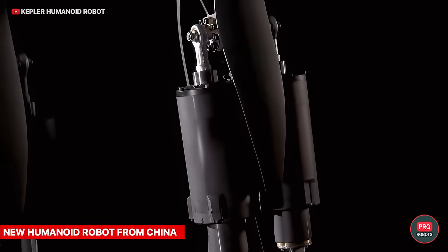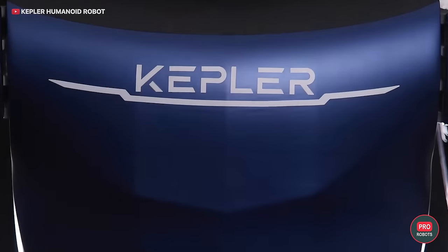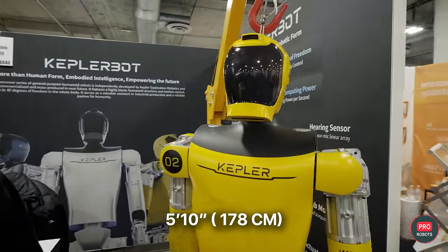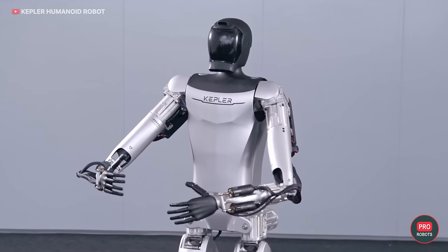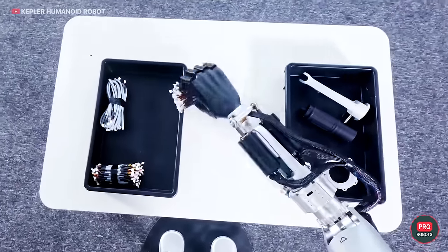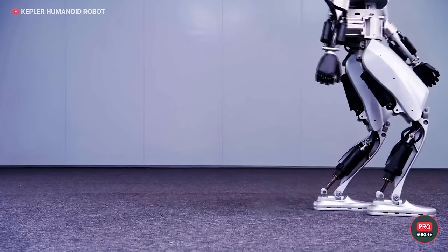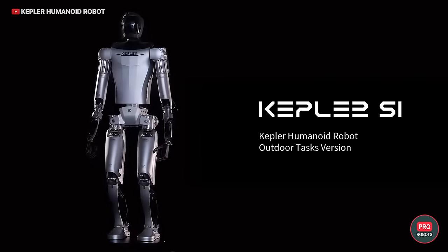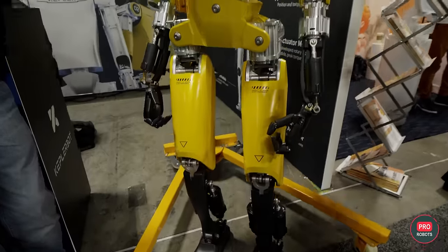Chinese company Kepler Exploration Robot presented a new droid from its Forerunner series. The robot focuses on embodied intelligence — creating systems that interact with the physical world in a human-like manner. Kepler Forerunner stands 5'10" (178 cm) tall, weighs 187 pounds (85 kg), has 12 degrees of freedom in its arms, and 40 degrees of freedom throughout the body. It utilizes planetary roller screw and rotary drive technology similar to Tesla Optimus. The patented Nebula system enhances cognitive abilities, providing environmental awareness and adaptability for industries like manufacturing, logistics, and education. At the exhibition, however, there were a couple of cables sticking out.